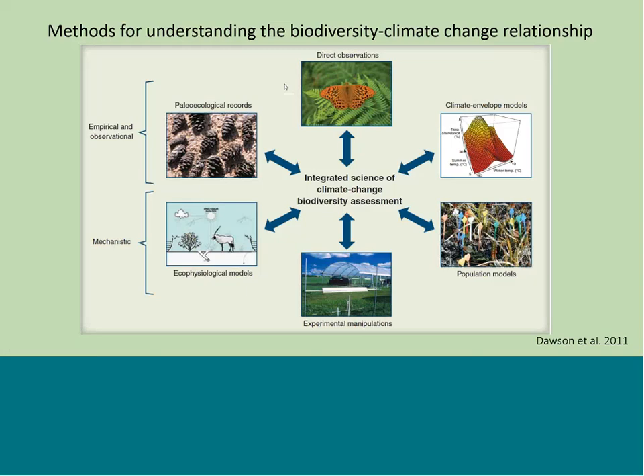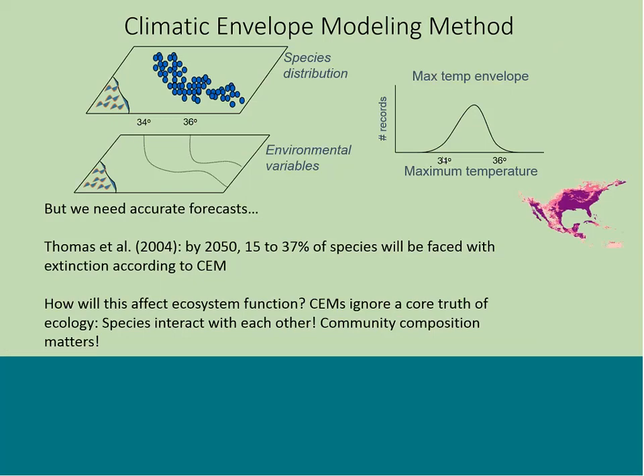There have been quite a few different approaches for looking at biodiversity and climate change: the historical paleoecological record is a fine and detailed record of how species have fluctuated in the past relative to climate variability; ecophysiological models understand how traits relate to the predisposition of a species to survive or die under climate change; and direct observations — inventories, experimental manipulations, population modeling — as well as climate envelope models.